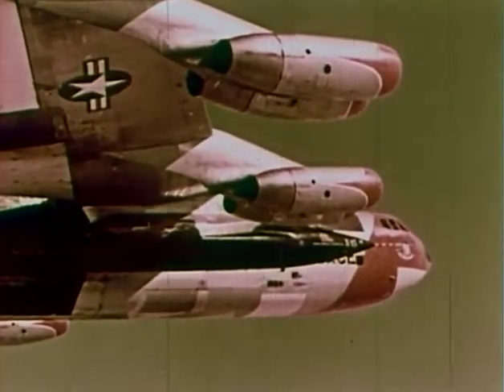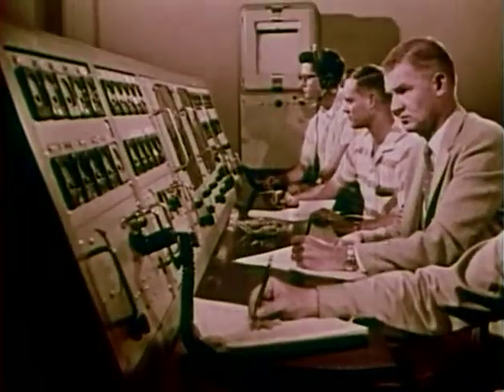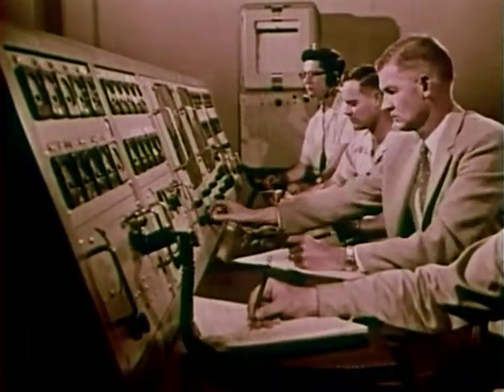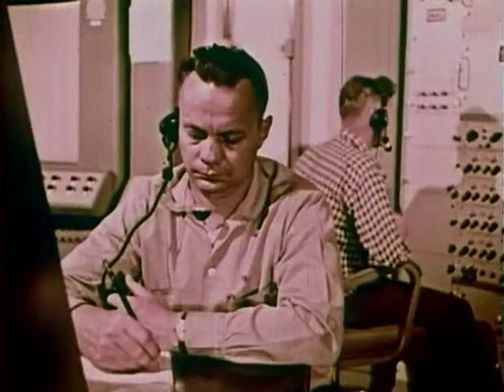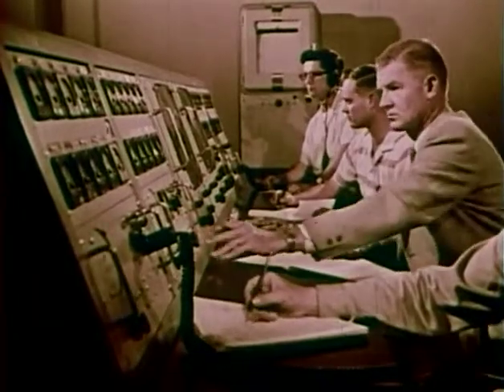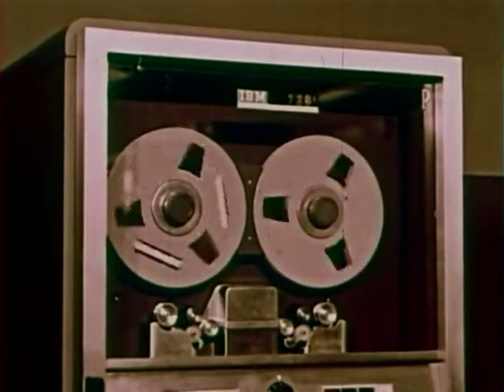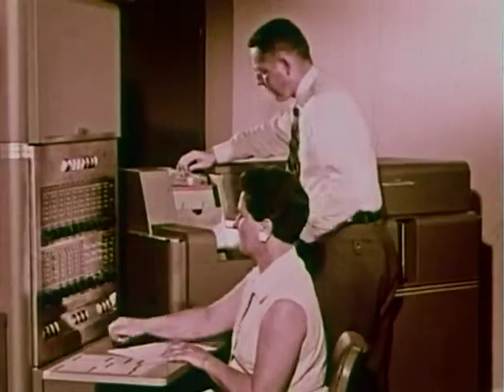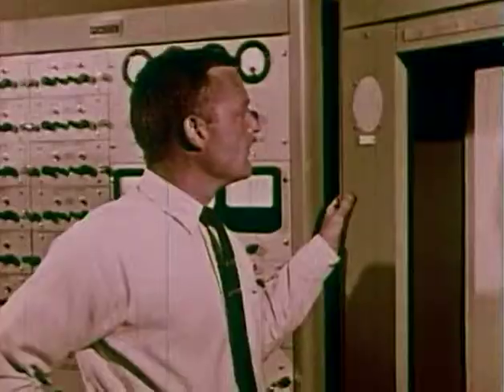This makes the rocket plane the same in principle as the last stage of a multistage rocket. Both must be well away from the surface of the Earth before they are fired. 20 seconds to launch. 15 seconds. 10 seconds. 5, 4, 3, 2, 1.